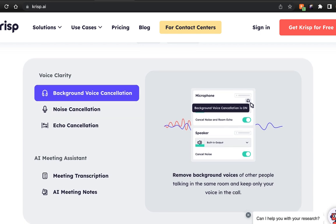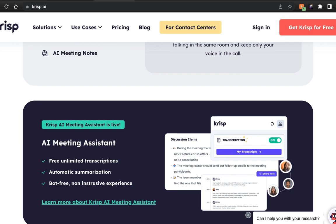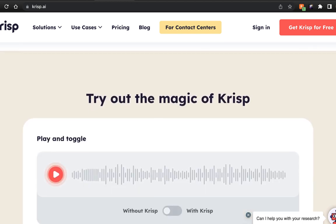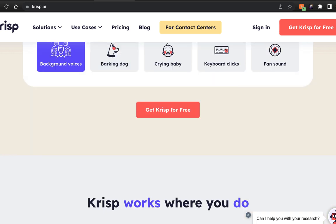I did a tutorial on Krisp some time ago when AI wasn't that popular — I'll put the link in the description. Krisp can filter out barking dog noise, crying baby, keyboard clicks, and fan sounds in real time. The benefit is it works live, whereas other platforms require you to import the audio after you're done. With Krisp, it all happens in real time.